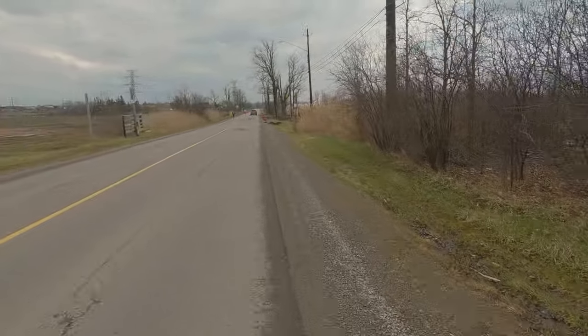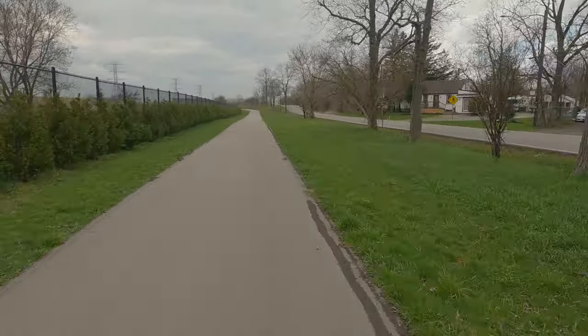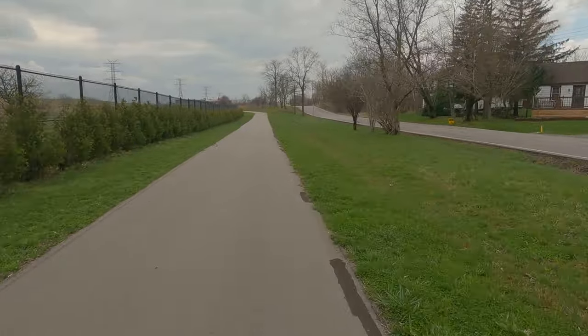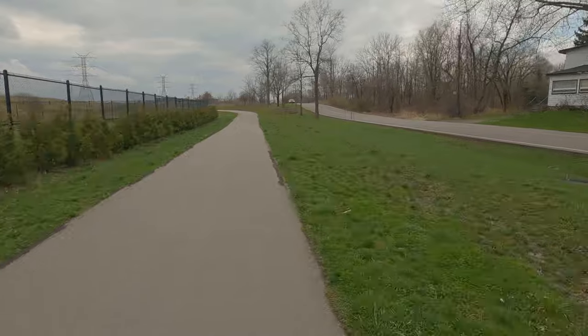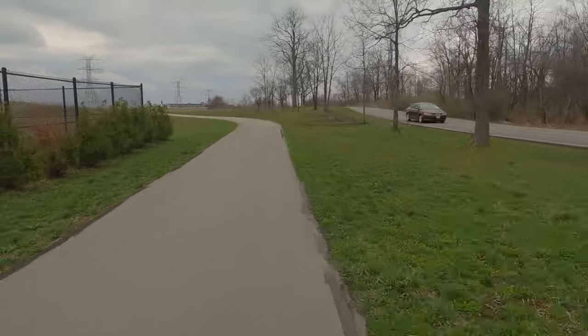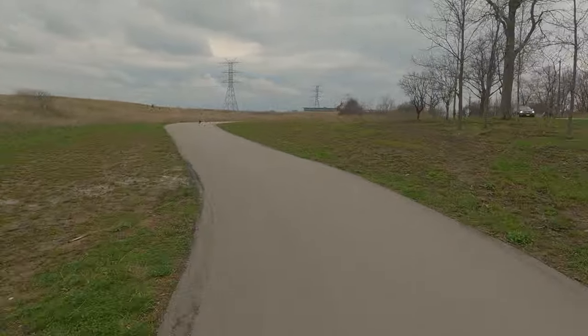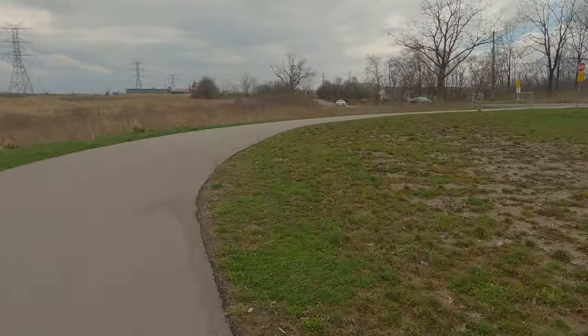Here we are heading down Pritchard. If you go north on Pritchard, you end up at Mountain Boulevard and right near the parking lot for the Red Hill Trails there's this path — it's fairly new. It doesn't show up on Google Maps and it's a good alternative if you are coming up Mountain Brow and you want to avoid the hill where a lot of cars zip up and down.